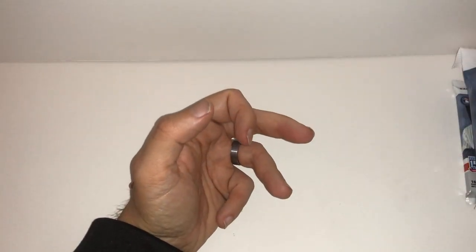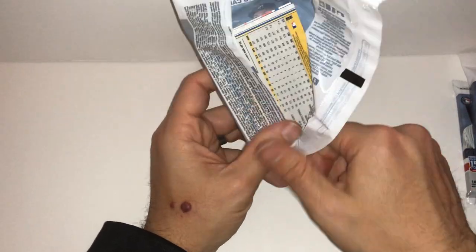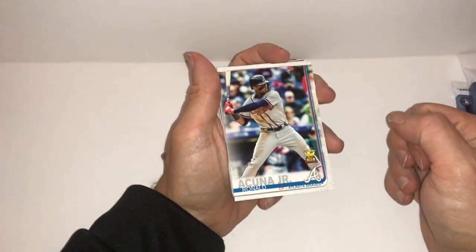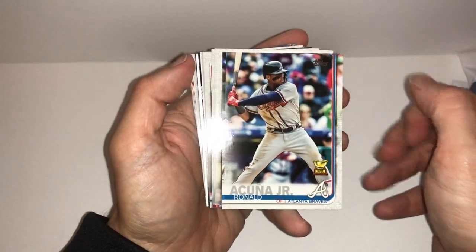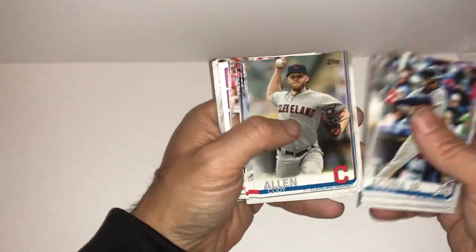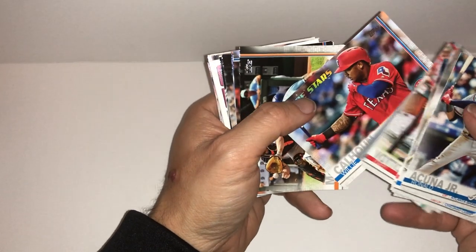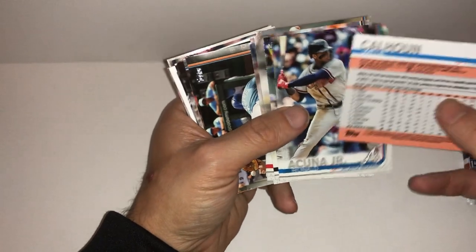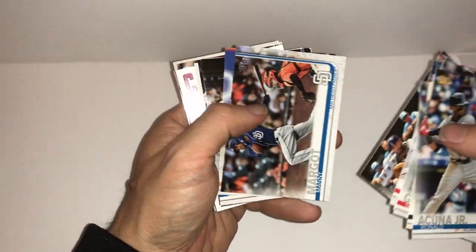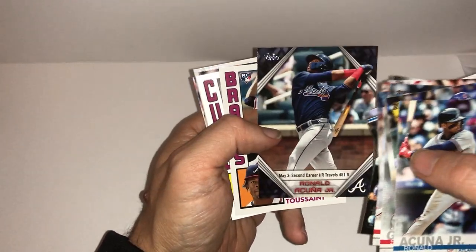Without a doubt, the retail packs have less gold in them. Let's take a look at this jumbo — comes with one guaranteed Acuna highlight card. Speaking of the man, there he is. That's not a highlight card though. That is number one in the series, Ronald Acuna Jr. Willie Calhoun, former Dodger prospect, future star. Some said he was too short to be a star — he is 5'8", which in sports terms is probably more like 5'6" because sports adds 3 inches, just like the camera adds 20 pounds apparently. There's the Acuna Jr.